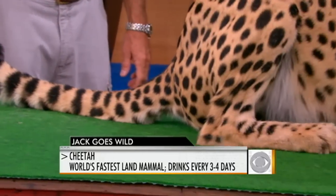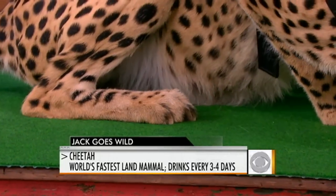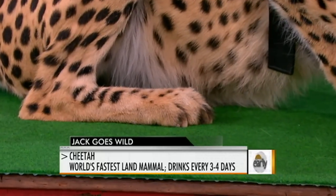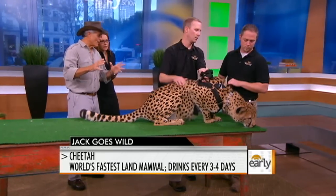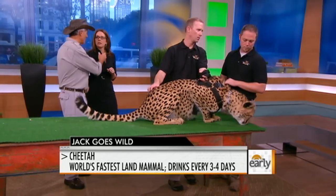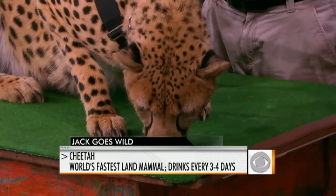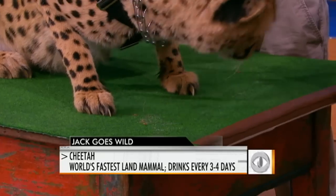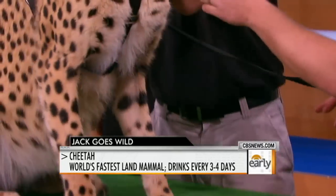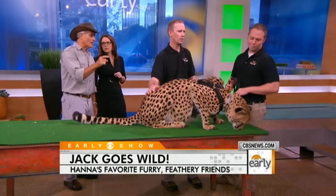The cheetah is the only cat in the world with non-retractable claws, which is why Jack keeps his distance. When a cheetah makes a kill, it stuns its prey and grabs the throat to break it. They're not a very powerful cat, and a lot of times the prey will get away. If that happens, she has to rest for two days. After a kill, buzzards, vultures, lions, and hyenas will often come and take the food from her.